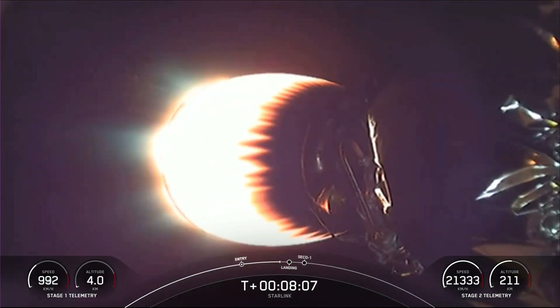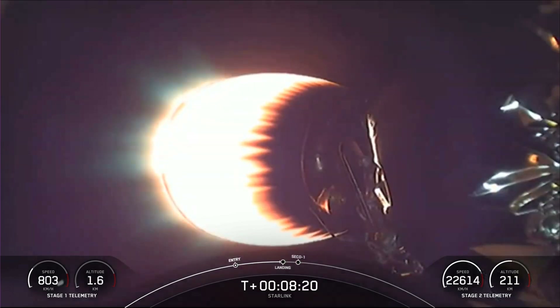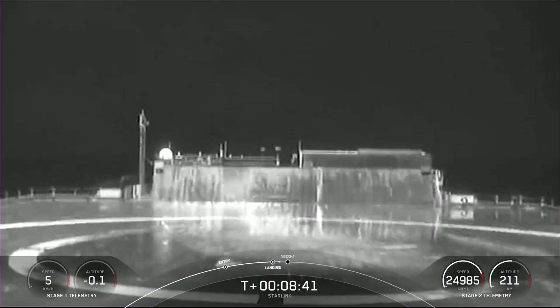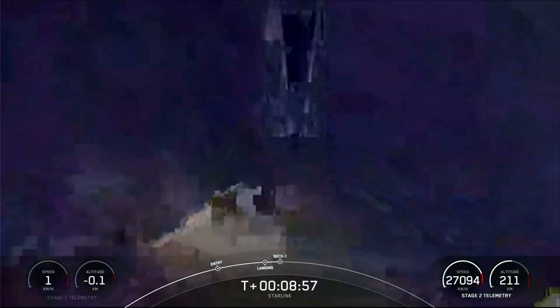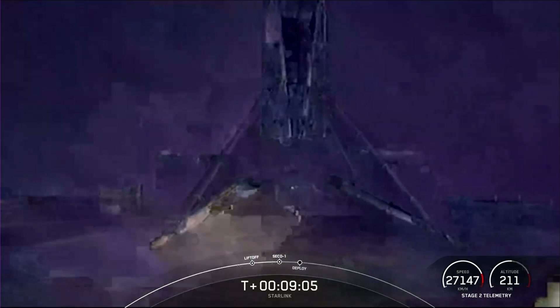Stage one landing burn should be starting here really shortly, just a few seconds. Again, this is also a 20-second burn. Stage one landing burn. We did just start our stage one landing burn. You can see we did just have a successful first stage landing — our 98th overall orbital class rocket. Stage one landing confirmed.